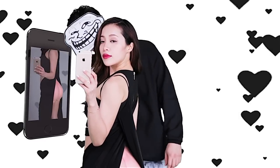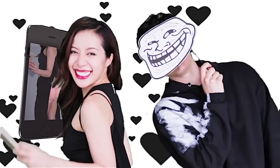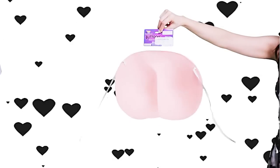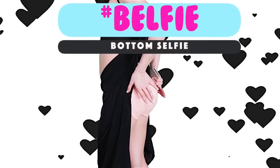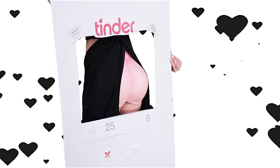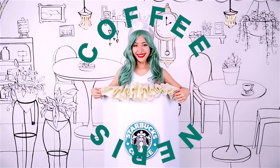One of the most ridiculous trendy hashtags: the belfie, aka the bottom selfie. I recommend wearing pantyhose or stockings if you don't want to look too vulgar — but how can you not? Time to perk up!